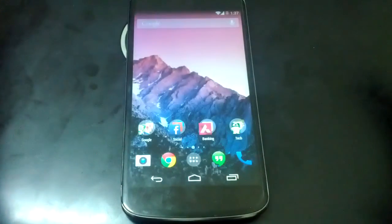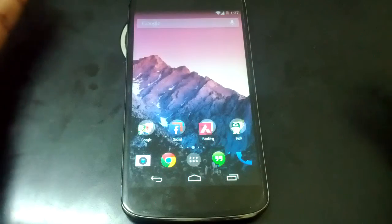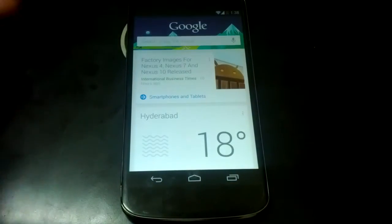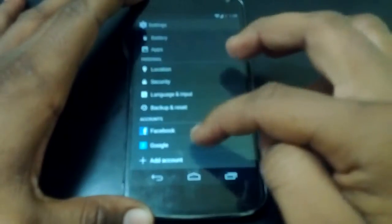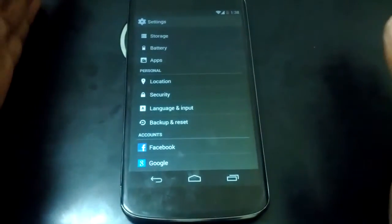Coming to usage, I'm just using it as normal. My Google Now is turned on and I don't turn it off every day. My sync is also always turned on — I don't turn off sync either.